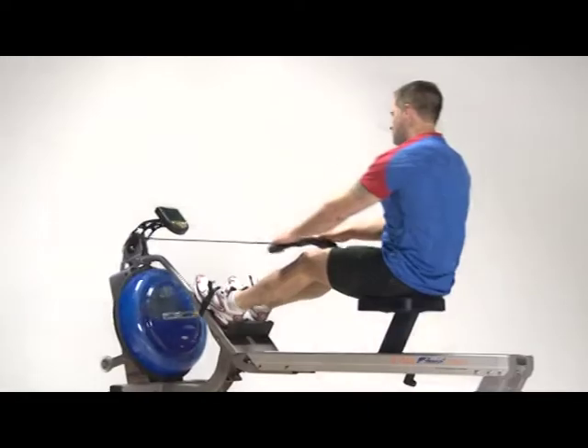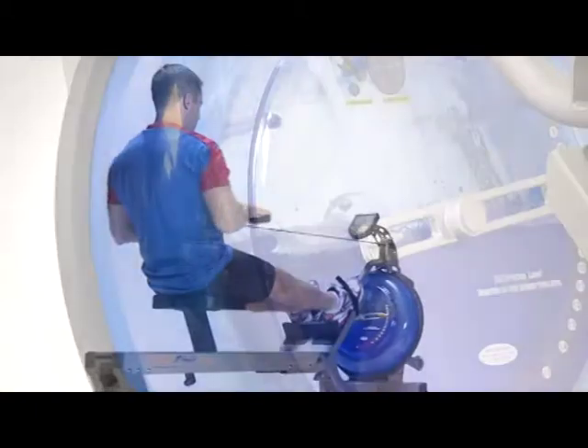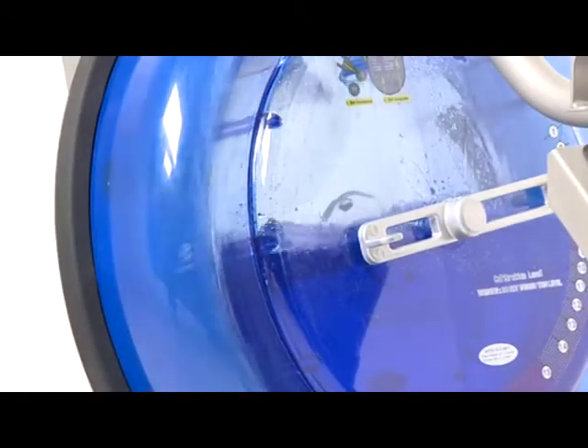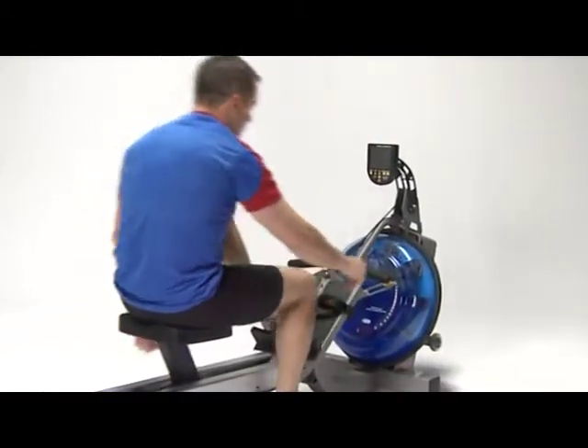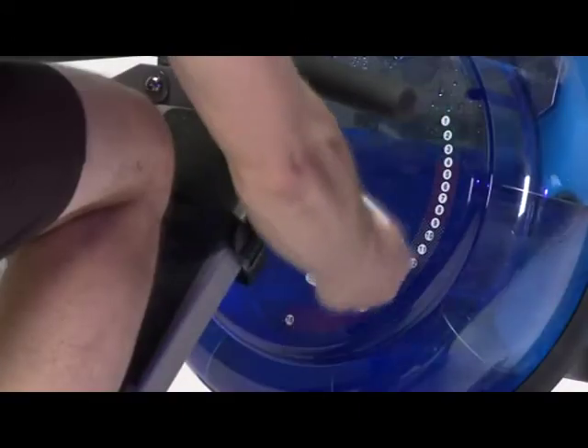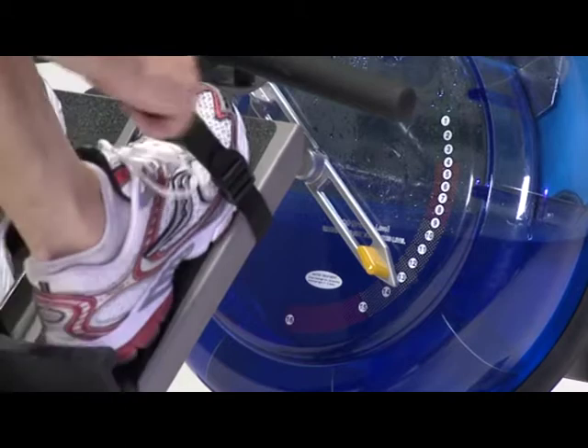All of our rowers apply the best fluid resistance technology that hands-down provides the best on-the-water feel. The E316 offers a 16-level patented variable resistance system. The user never plateaus and will always be challenged and be able to raise the bar according to the demands of their fitness regimen.